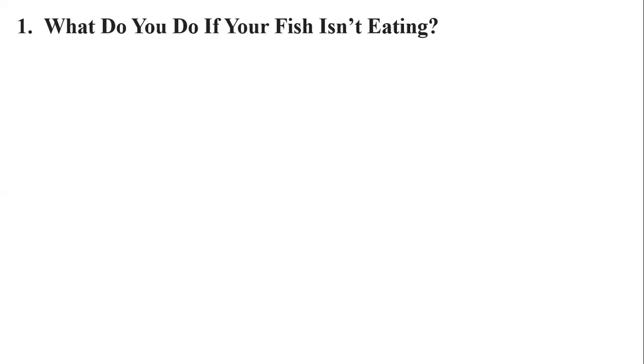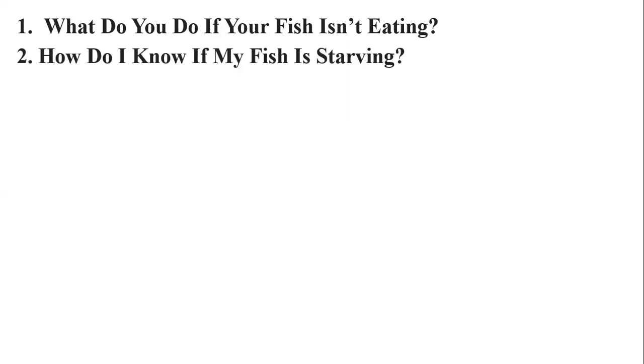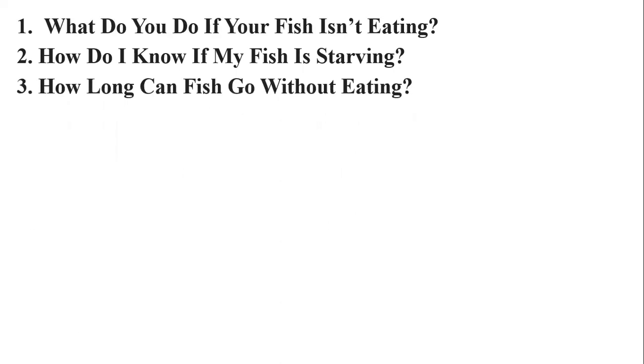The second question is: how do I know if my fish is starving? To know if a fish is starving, monitor its behavior. Some fish make it very obvious that they are hungry by swimming near the glass repeatedly and looking at their owner. Some fish may dig around the substrate for food. Your fish may also start acting aggressively toward other fish when it's hungry, and you may even notice that your fish has lost weight.